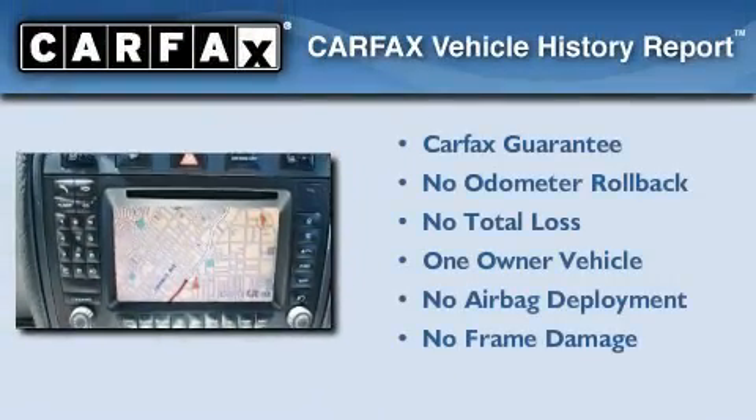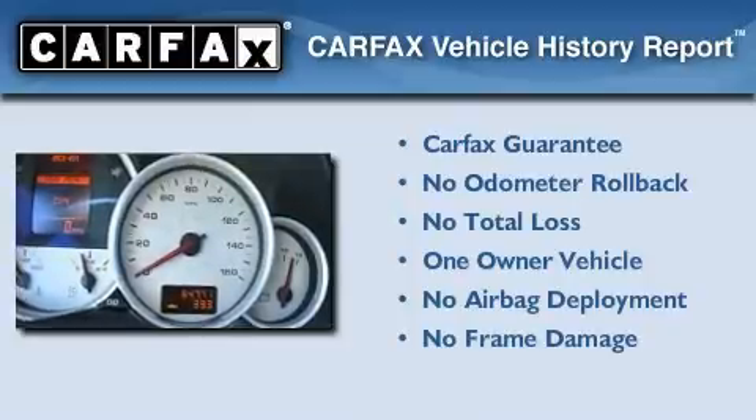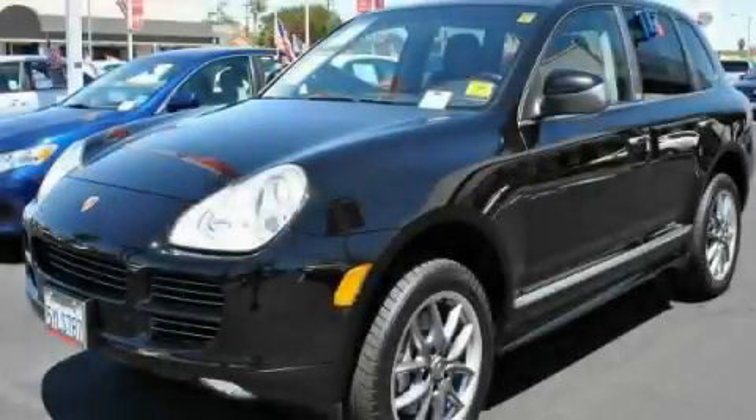This Porsche has had only one owner and it qualifies for the Carfax buyback guarantee. We invite you to contact us today to learn more about this vehicle.